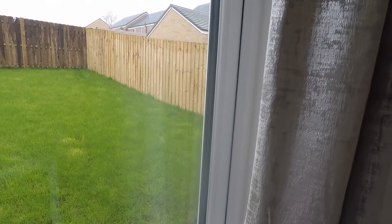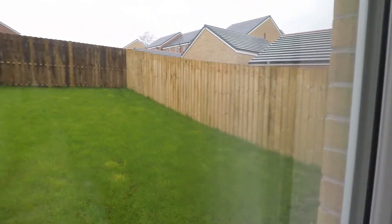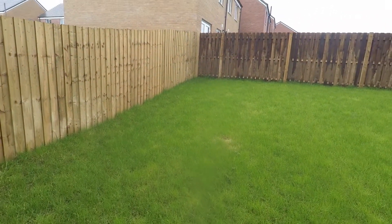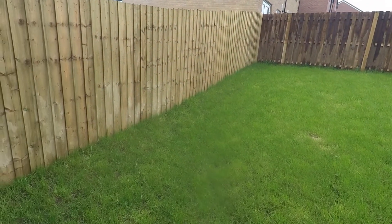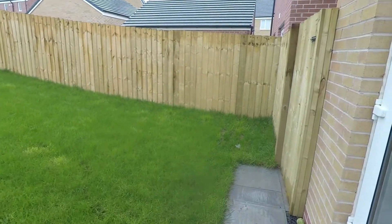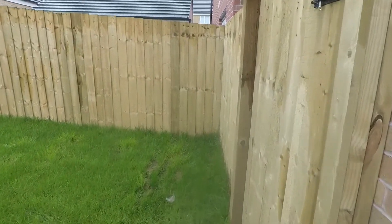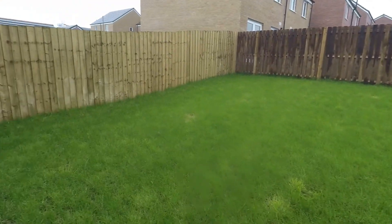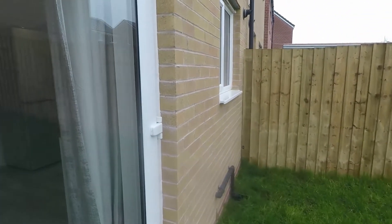Just out onto the garden — this has been turfed and a new fence has been put up around as well, keeping it private. It's quite a generous sized garden with your side access just along the right. Taking you back inside now.